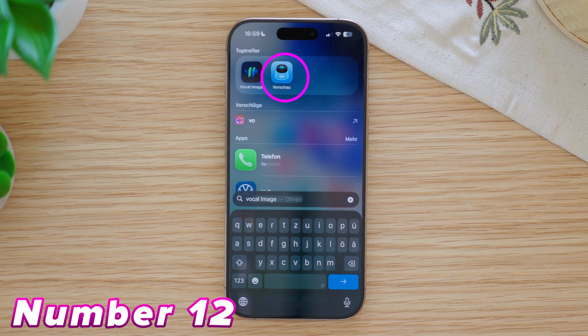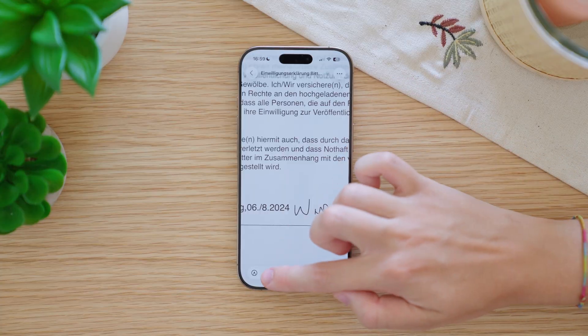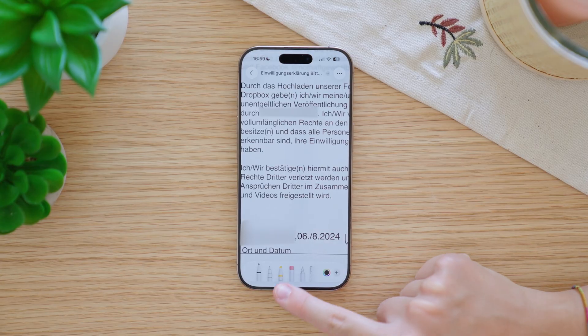Apple brought the Preview app to the iPad with iPadOS 26, but what many don't know is that the new Preview app is also available on the iPhone. With it you can open, edit, and fill out PDFs. What's cool is that you also get the pen tools from the iPad here, just without Apple Pencil support.